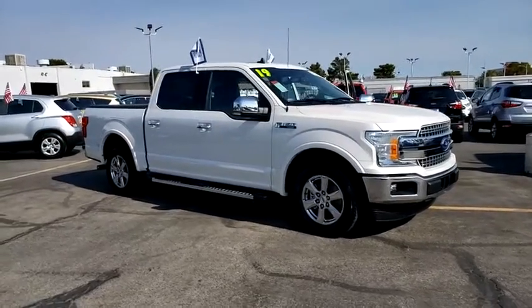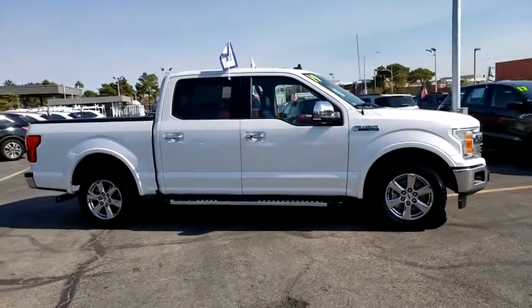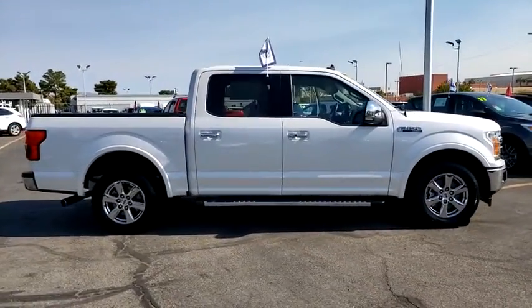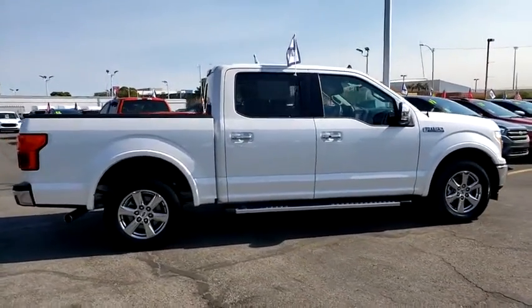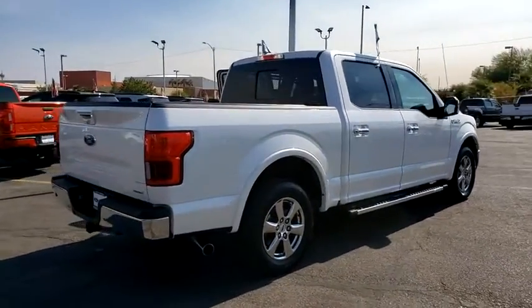Stop by and take a look at the 2019 Ford F-150. A Ford F-150 knows how to handle any situation. It's built to follow orders. No whining. This vehicle has less than 15,000 miles.